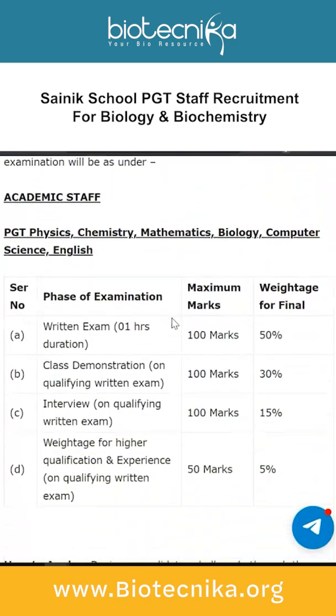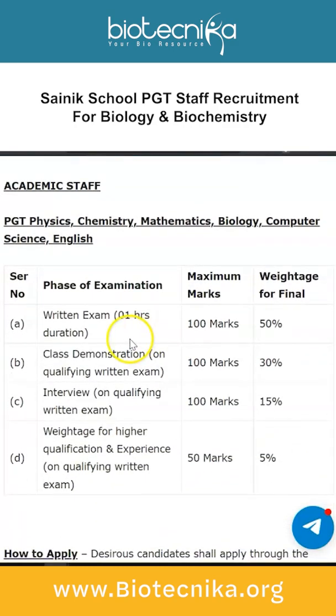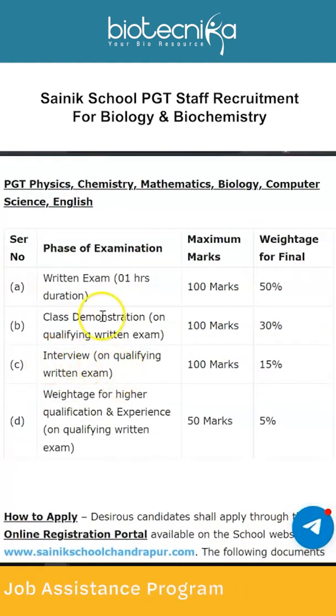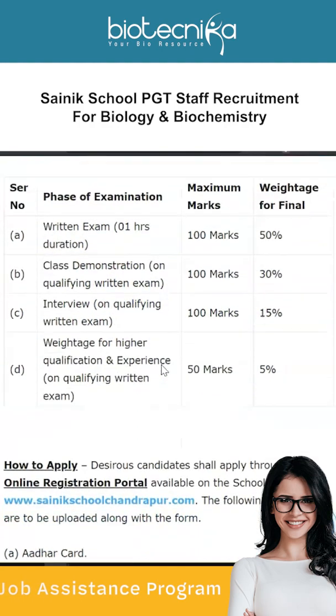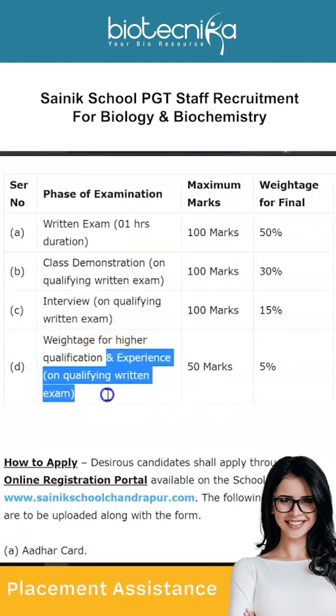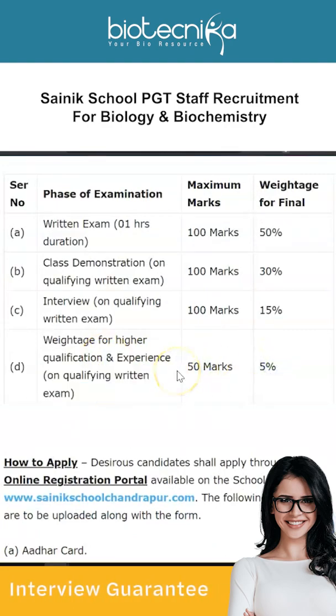The marking structure is as follows: Phase 1 — written examination, duration one hour, maximum 100 marks, with 50% weightage for the final score. Phase 2 — class demonstration (only if you qualify the written exam), maximum 100 marks with 30% weightage. Phase 3 — interview, maximum 100 marks with 15% weightage. Higher qualification and experience carries 50 marks with 5% weightage.